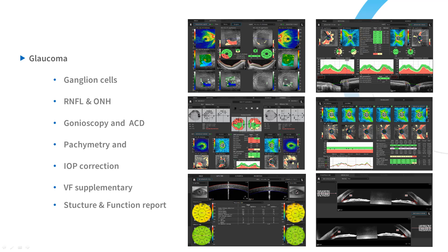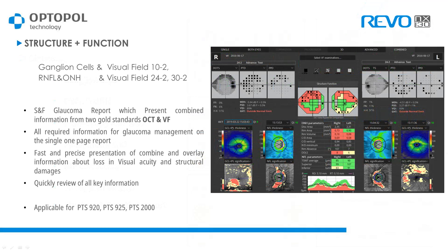Perimetry mapping and follow-up of results is also possible, along with angle measurements of both angles simultaneously or a single angle depending on the situation. Structure and function allows us to add visual field results such as 10-2, 24-2, and 30-2 — the most common visual field measurement protocols for our PTS perimeters.